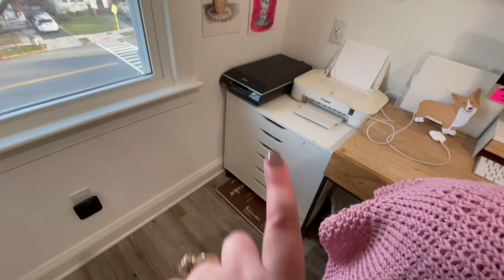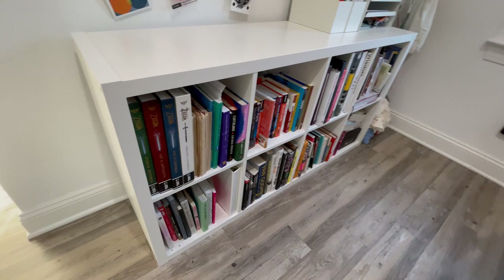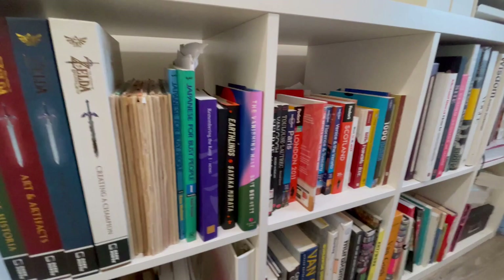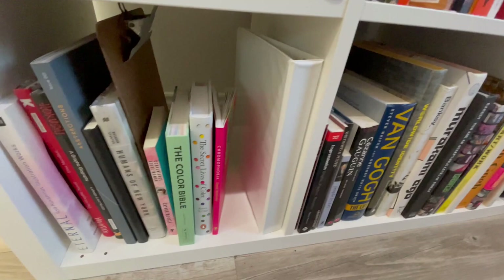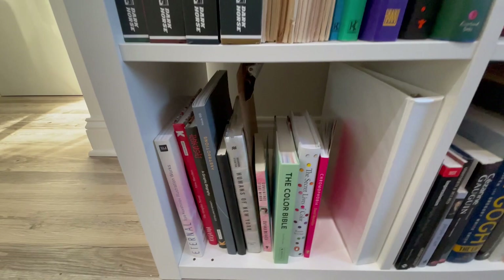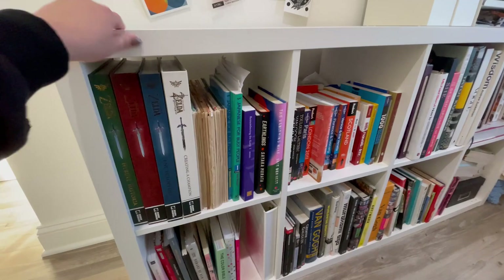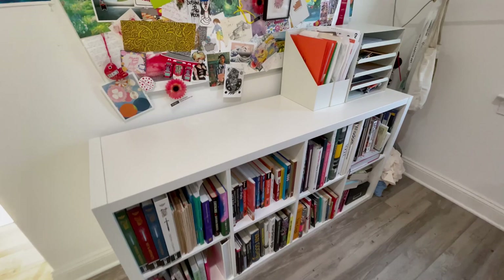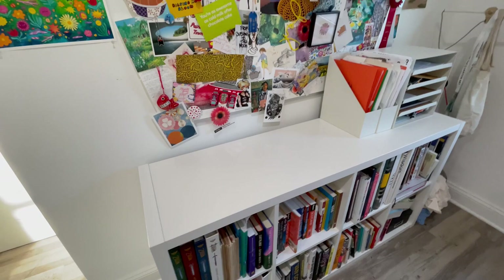Moving on from there, this is my bookshelf. Some of it's nerdy stuff like these encyclopedias on Zelda, some of it's art stuff, some of it's travel stuff, just books that interest me or were gifted to me — the latest ones I got for Christmas. If you guys are into it, I'll do a little book review video. This is an IKEA bookshelf that I turned on its side, and I get to use it as extra tabletop space — usually when I'm printing stuff for packaging, I can pull the labels there.